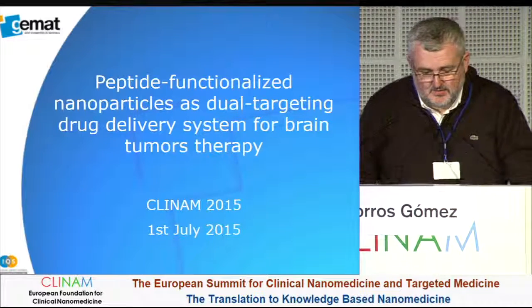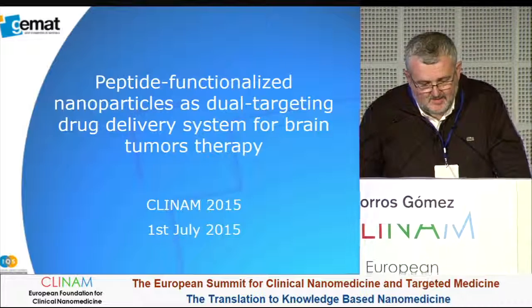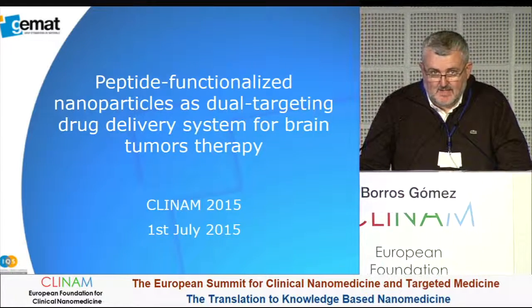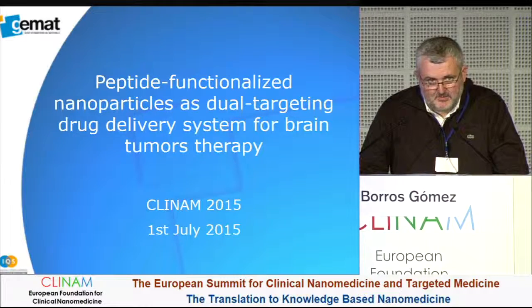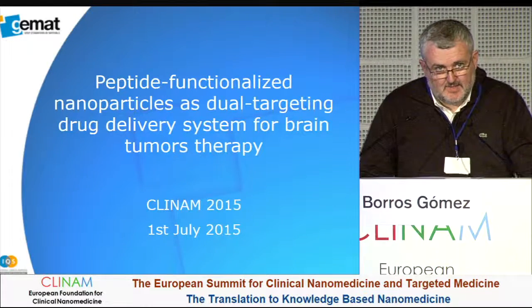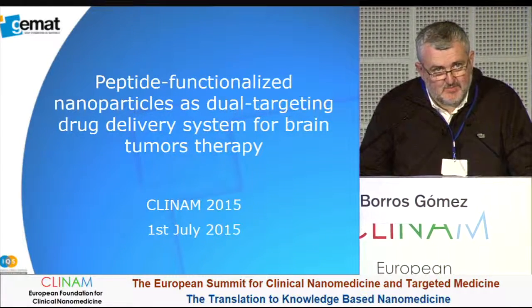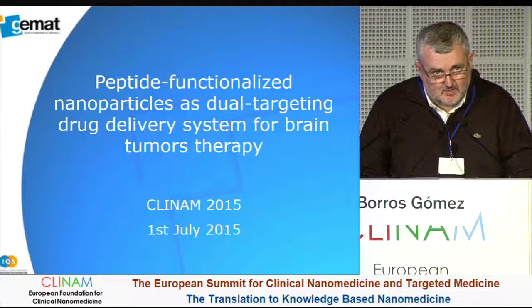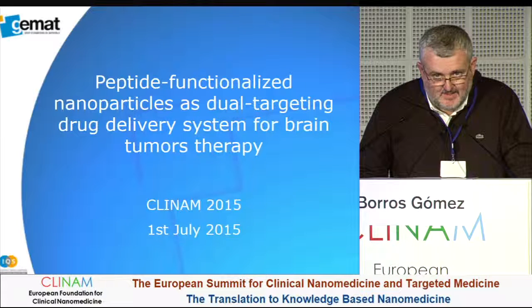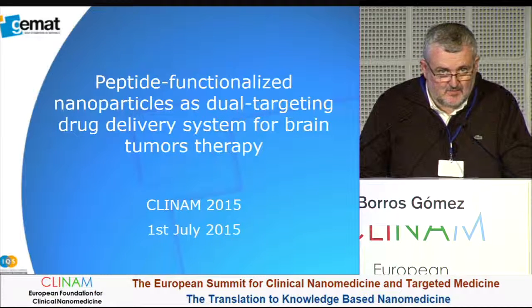Thank you to the organization for inviting us. The talk today is presented by our research group in Barcelona and also by our spin-off company developing nanocarriers for targeting the blood-brain barrier.